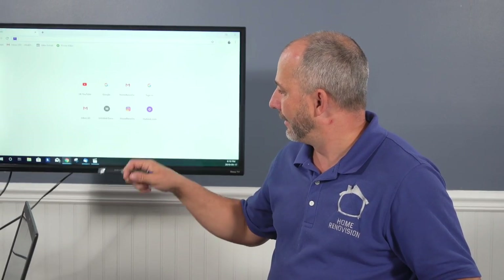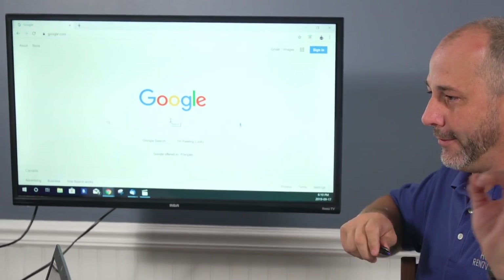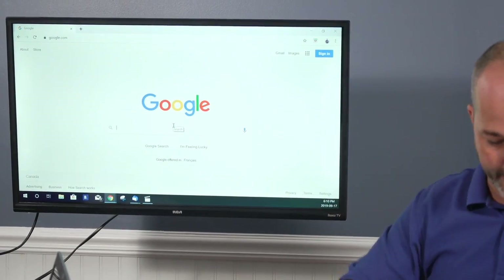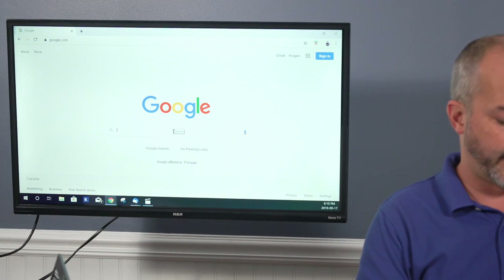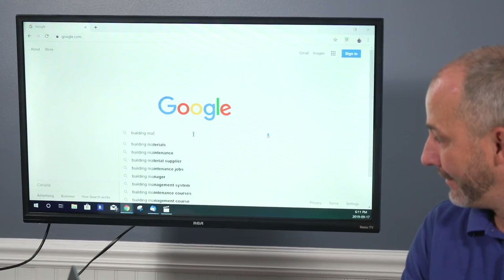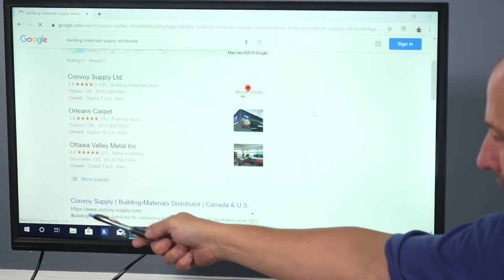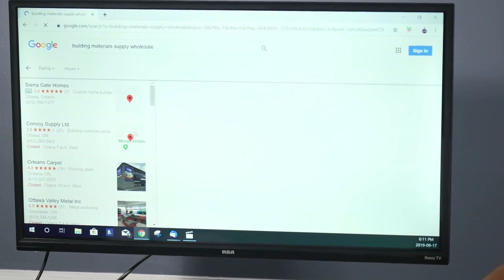We're going to do a little exercise together. When I talk about where to go and how to find these wholesale places, people get confused — so we're going to do a web search together and I'll show you the power of Google. Pull up a Google page. I want you to type in 'building materials supply wholesale.' It'll crop up a map — go down, see more places, and populate that whole list.